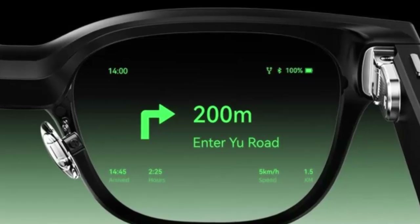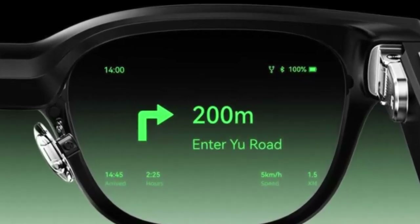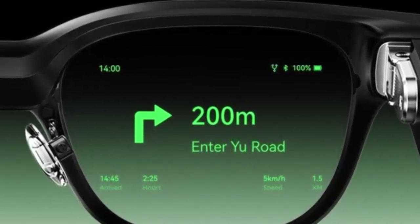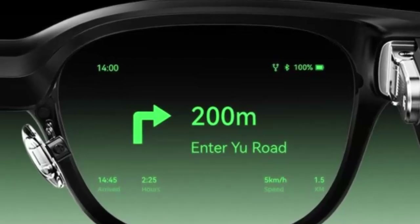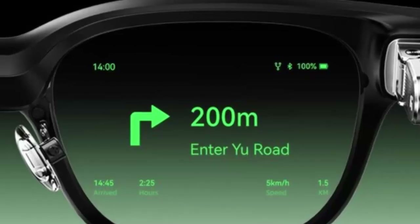At the heart of the visuals are dual micro-LED monochrome green displays, bright enough to hit 1500 nits with a 23-degree field of view. Users can fine-tune text size and brightness, making the experience both functional and comfortable.